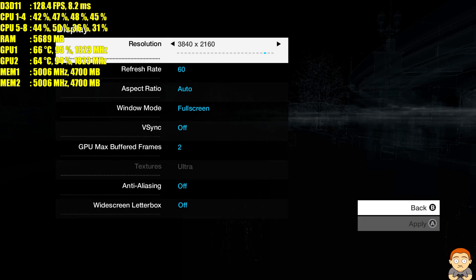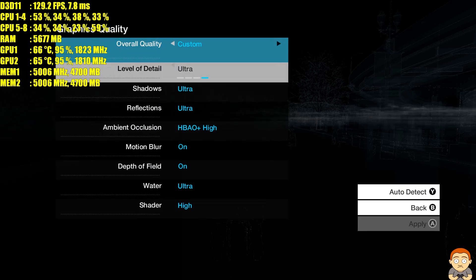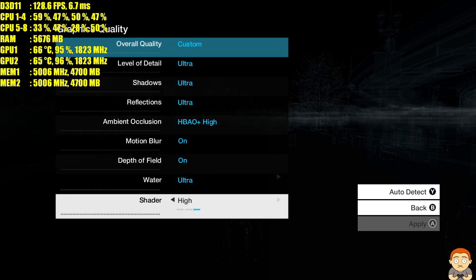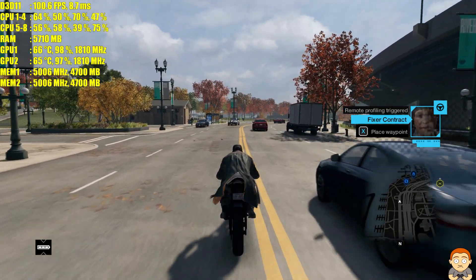Hey YouTubers and welcome to this performance test on Watch Dogs Ultra Settings 4K using 2x GTX 1080s in SLI on a Skylake i7-6700K. We're at 4K Ultra Settings without anti-aliasing. Watch Dogs Ultra Settings 4K.